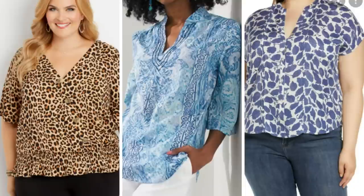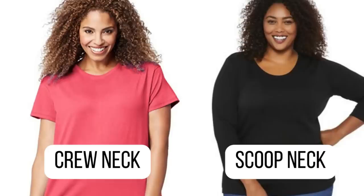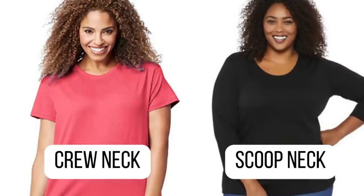Stay away from a crew neck — one that cuts you high — because then you're just going to look like one big belly, and if you have a round face like me your face is going to look like a bowling ball. I know from experience because I have pictures of me wearing a high crew neck and I just look like there's a bowling ball sticking up off my shoulders. A crew neck is different than a scoop neck: a crew neck is high up, where a scoop neck is more rounded and open.